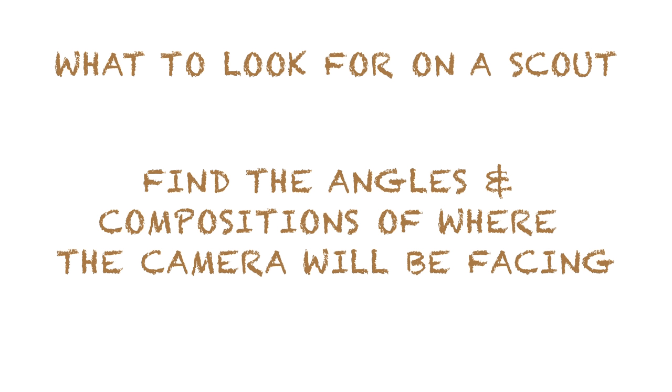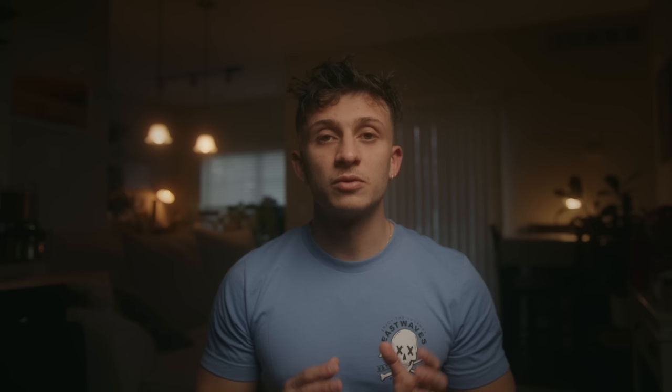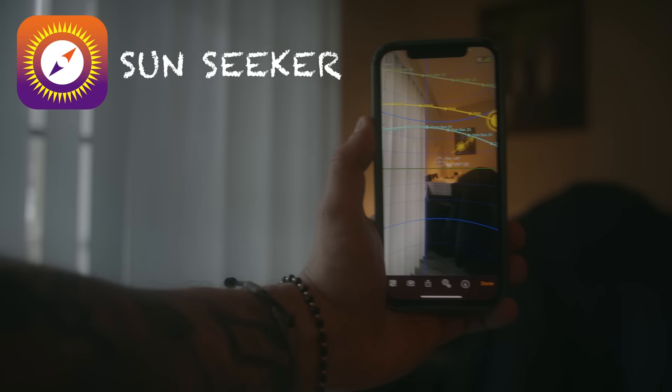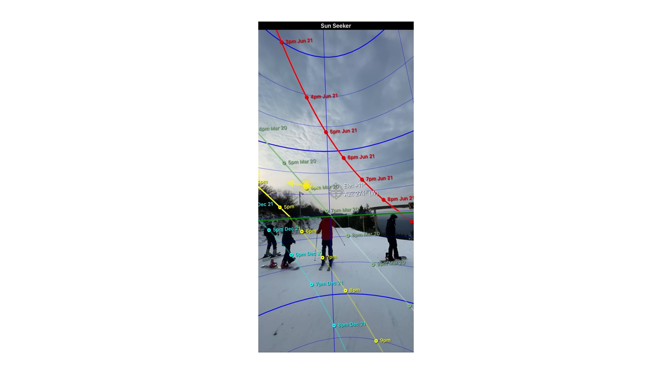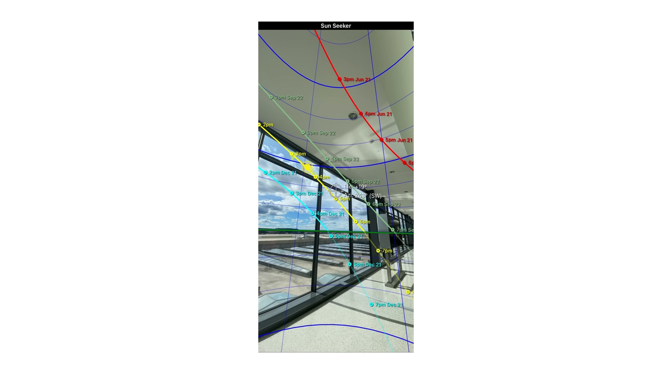Here are a few things I as a DP look for on a location scout. Number one: does this location fit the vibe of the commercial or film? Number two: find the angles where you want the camera to face — what does the background look like from there? An important factor is where the sun is relative to that composition. The app I use to track the sun is called Sun Seeker, which shows where the sun is at a given hour, day, and month of your shoot.